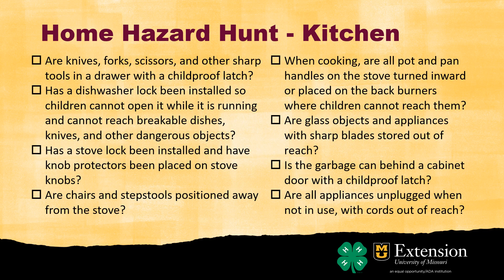When cooking, make sure all pot and pan handles on the stove are turned inward or placed on the back burners if you're letting something cook for a while. Not only can you get burned by touching a hot handle, but if you bump the handle and it tips over, all the hot food or liquid goes everywhere. So that's an important hazard to address.